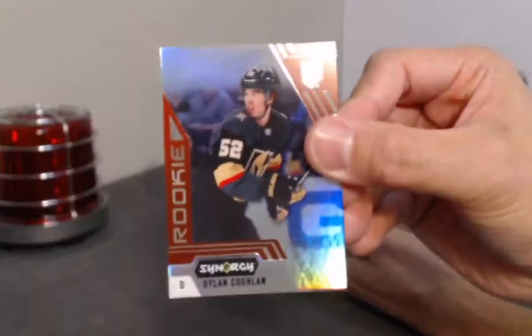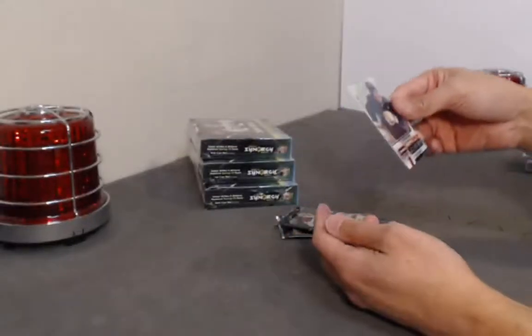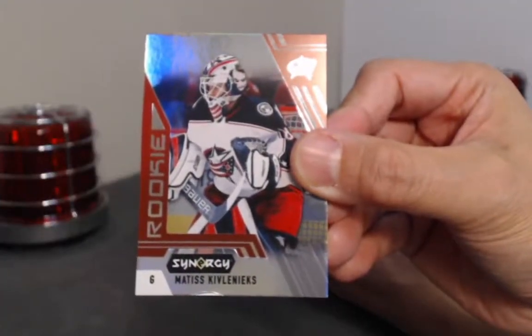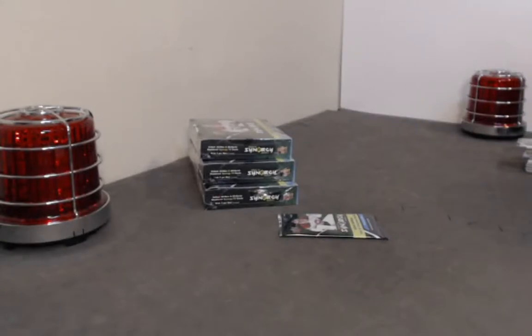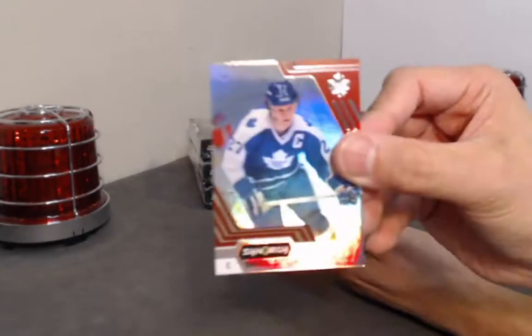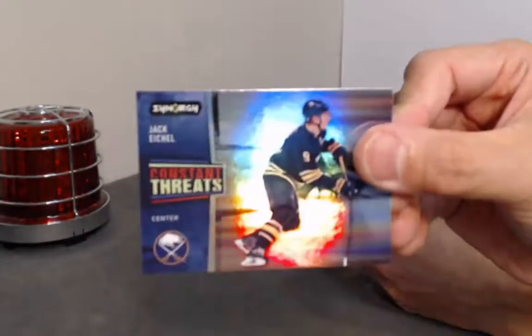Dylan Coughlin no bounty 7/49, Vitaly Krastov, and another Peyton Krebs 7/99 Journey. Matthias Kivalinkis — bounty, unfortunately a little damage there on the bottom — Quinn Hughes 7/49 and Johnny Gaudreau All-Stars. Writing down Kivalinkis. Darryl Sittler non-bounty, Ryan McLeod 7/49 acetate, and Jack Eichel Constant Threats. Three boxes to go.